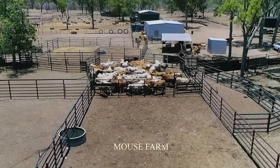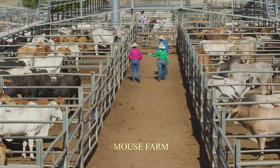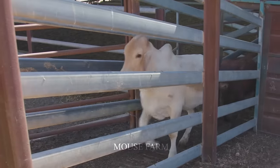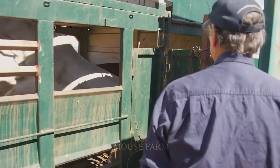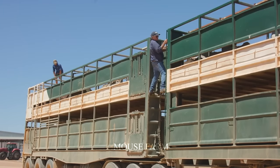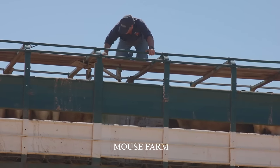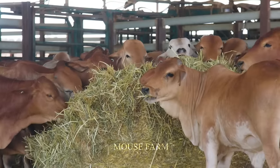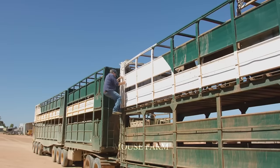When cows reach a standard weight, they will be exported to other countries. Cows will be loaded onto specialized transport vehicles with many storage compartments. Each trip can transport about 100 animals. The vehicle storage compartments are provided with additional food and water for the cows, because the journey to the airport is quite far.